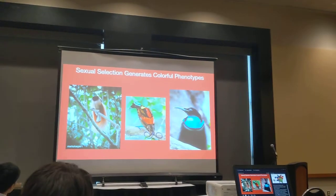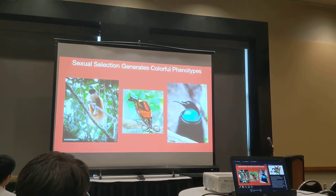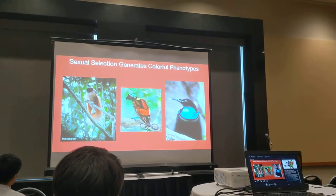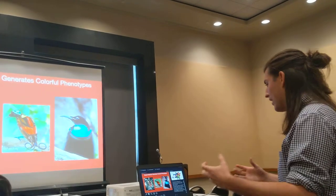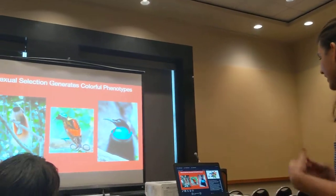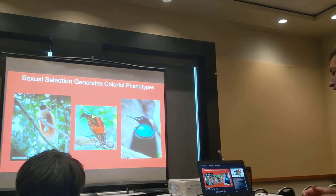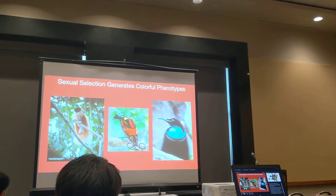Color is also sometimes a key component of elaborate sexually selected phenotypes, such as in the birds of paradise. These are just a couple of examples of the highly elaborate colors of birds of paradise, which are integral to their complicated courtship displays. And this elaborate color diversification is driven by females selecting specifically for these elaborate phenotypes.